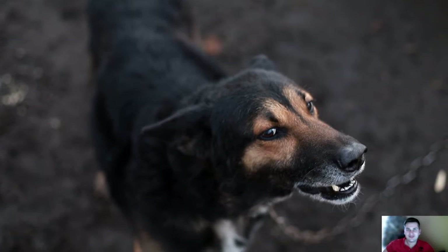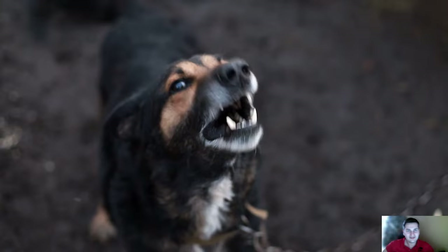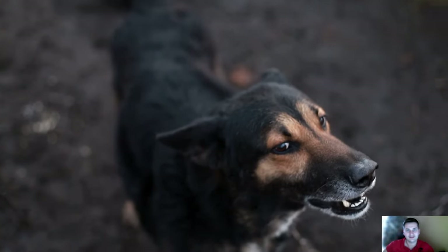We have often witnessed dog attacks on streets, in cities, as well as in smaller communities. To recognize an aggressive dog ready to attack, I have created a video with the top 10 signs.